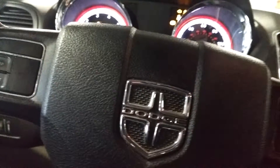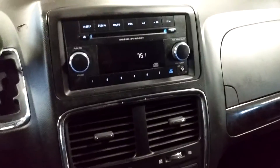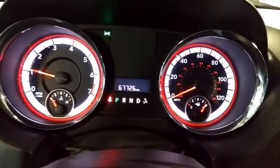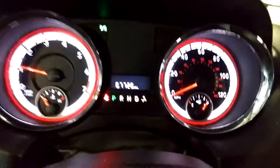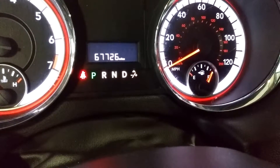Does come with one key, key fob combo, and owner's manuals. Of course you got steering wheel controls on this side as well as this side. This is your AM/FM CD player, aux, and all that good stuff. Down below you got your AC controls, and of course you got your rear AC controls. This is what your instrument cluster looks like — you can see no lights on or any issues, except for tire pressure needing some air. There's your mileage of 67,726.